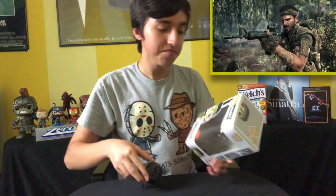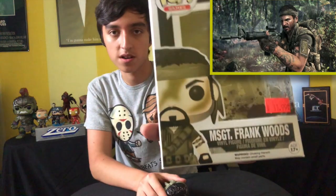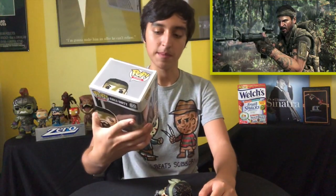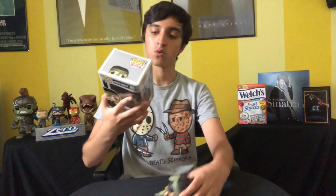The next one is Frank Woods from Call of Duty — my only gaming pop. I really like this character from the Black Ops series. Pretty cool looking pop, and so is the box with the dirt on it. It also has the price tag on there because it's hard to take off without ruining the box. I'd love to get Ghost and maybe Brutus as well.